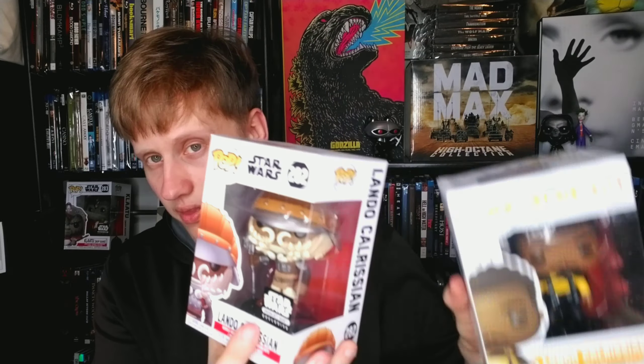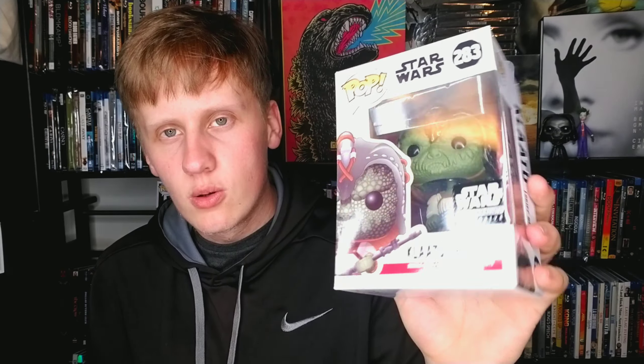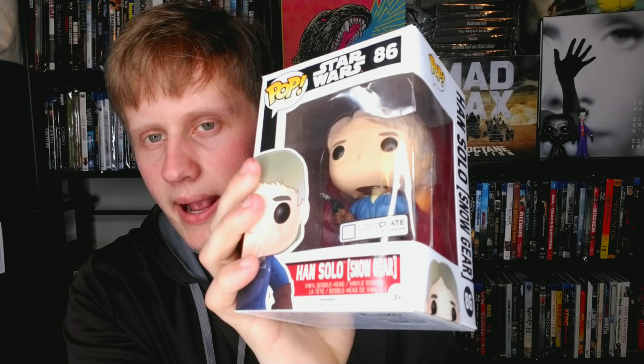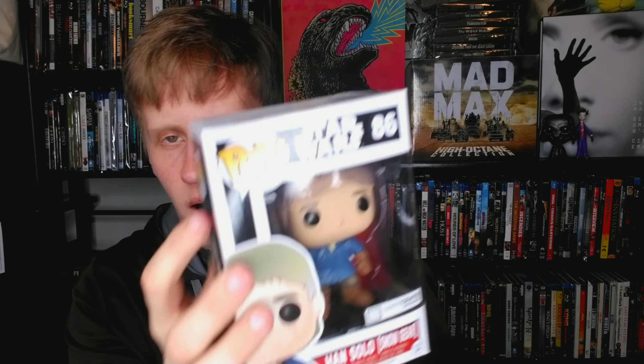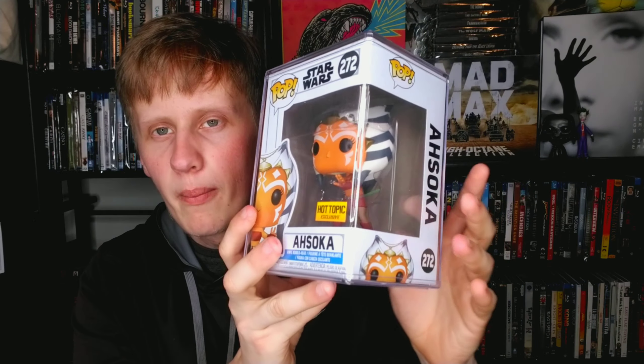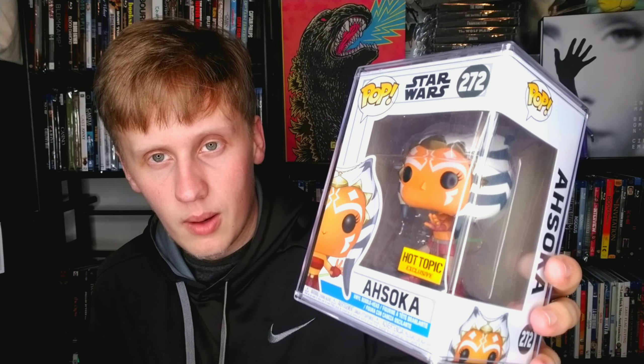The original Lando came out of the Star Wars Bounty Box, which I bought once. With it came this little guy — Klaatu, a pretty cool detailed pop. Then we have Han Solo in snow gear, a Loot Crate exclusive — got it super cheap. And then we have Ahsoka Tano, one of my favorite Star Wars characters ever — a Hot Topic exclusive. It's in a protector because I have her autograph card inside.